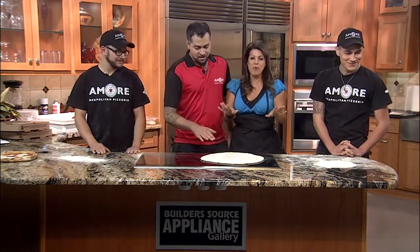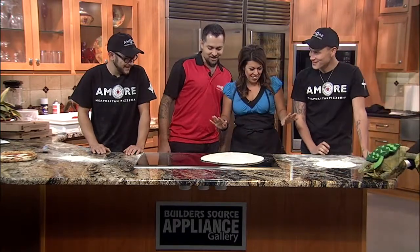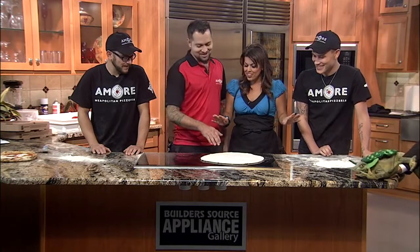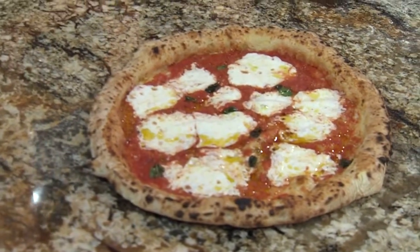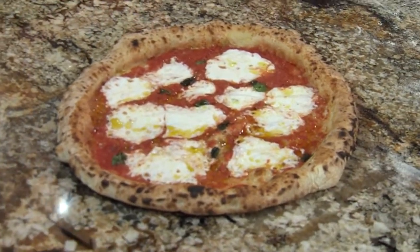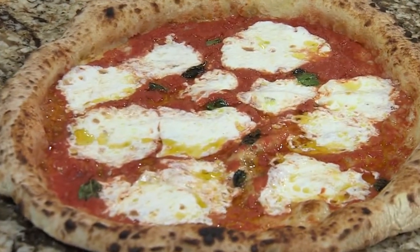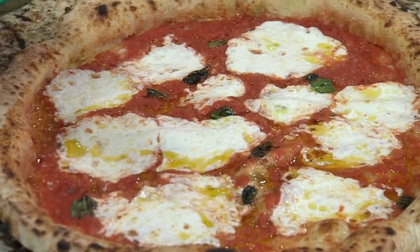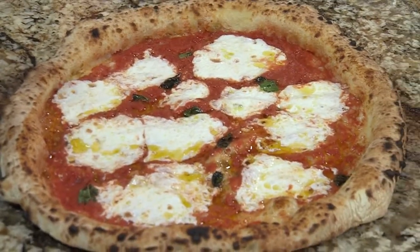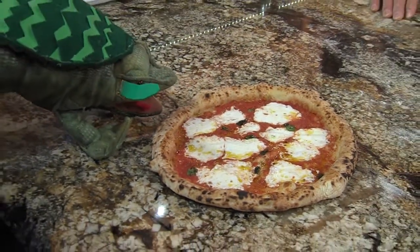How did I do? It's a very good first attempt at a pizza — I'm not sure I'd serve it yet, but it's getting there. Look at the final product: that is the traditional pizza Margherita, the first and original pizza made back in 1879 by Raffaele Esposito for Queen Margherita when she unified Italy. The ingredients — basil, tomato sauce, and mozzarella — represent the colors of the new Italian flag: green, white, and red.